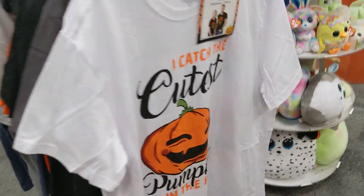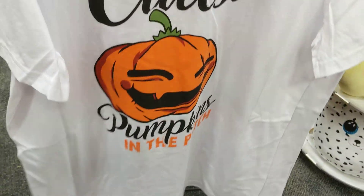Oh, they have shirts. I catch the cuter pumpkins in the patch.